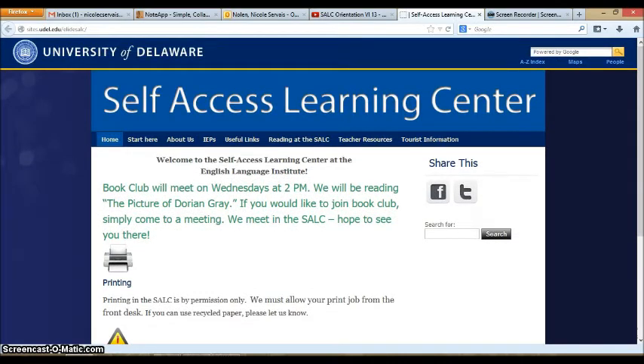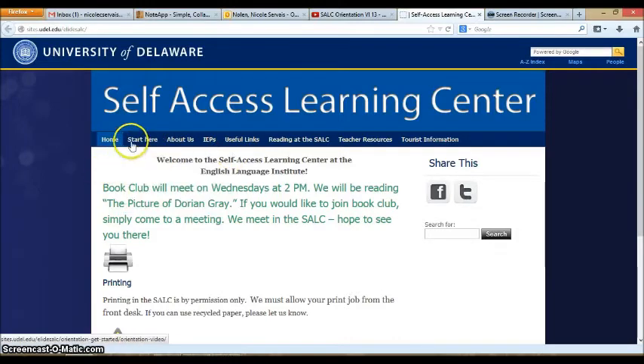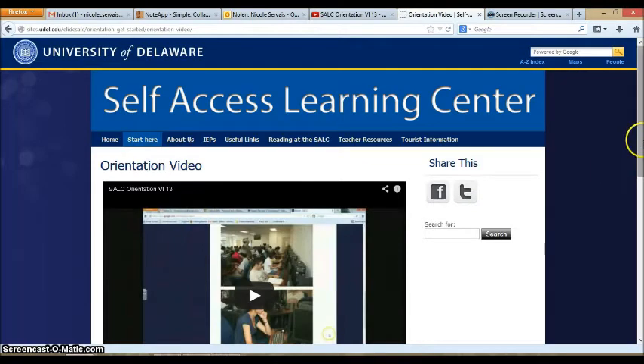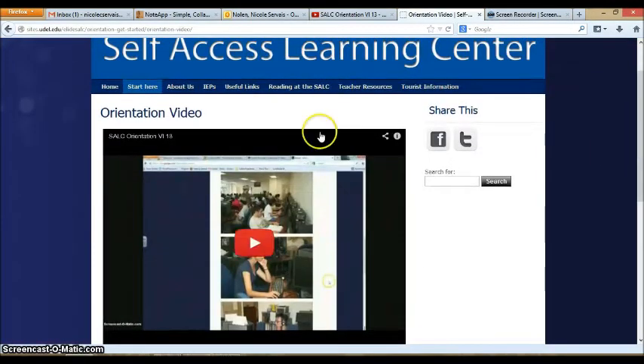There is much more to the website. If this is your first time in the SALC, or if you have never used the website, we recommend starting with the Start Here button. Here you can see the orientation video that you are watching right now, as well as a link to a quiz about the orientation video.